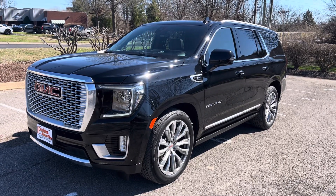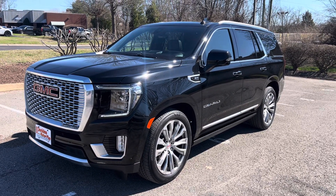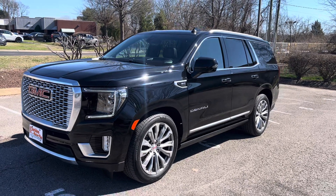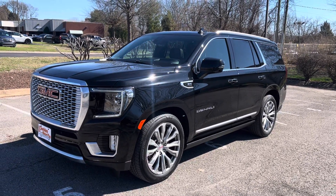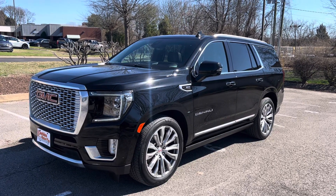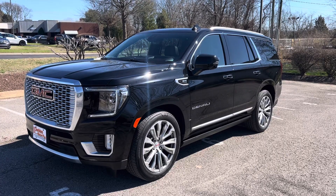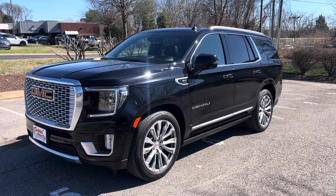Hey Peter, Brad with Perkins Motorplex. I've got the 2021 GMC Yukon Denali four-wheel drive, 31,000 miles. Just arrived on the lot here. I know Andre's helping you with that — I'm sure he told you. Comes with our 30-day powertrain plus warranty, and this one qualifies for factory Total Care up to 120,000 miles.